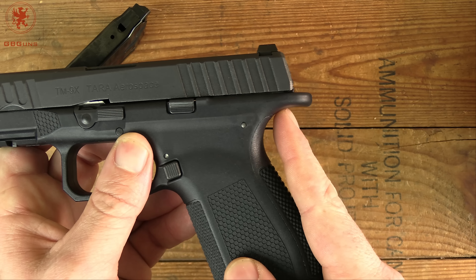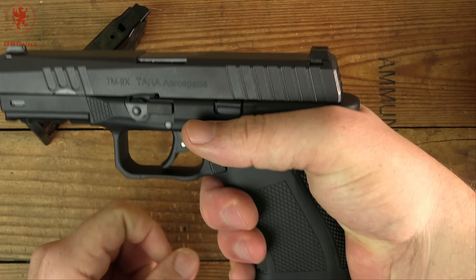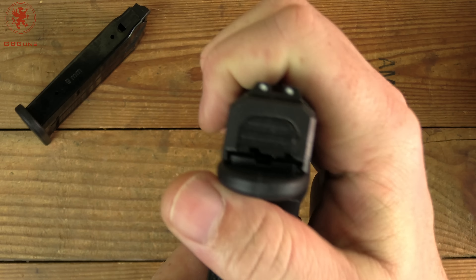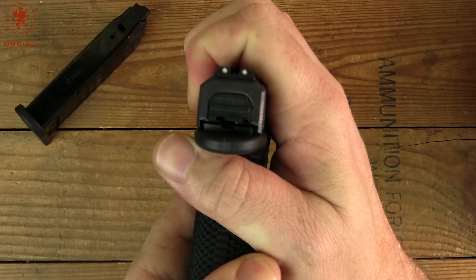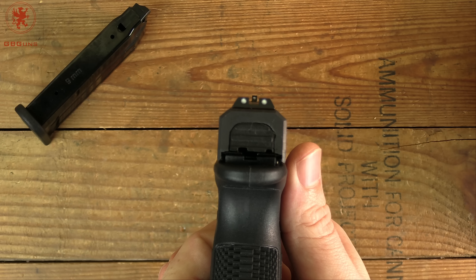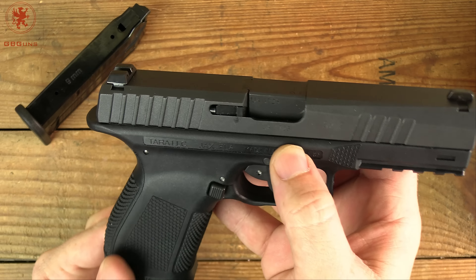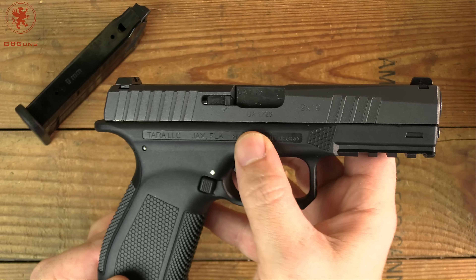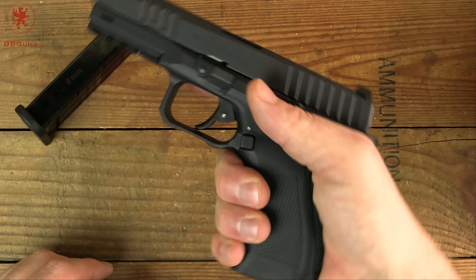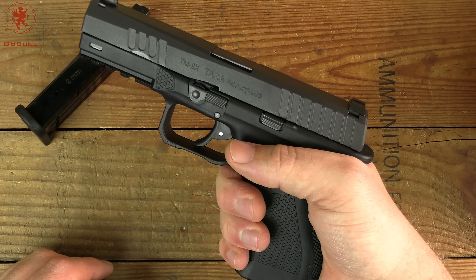There's a nice high beaver tail with a bit of extension to keep it from biting you, and you can see it gets your hand fairly high up under there. Slide to frame fit in the back is really tight, not wanting to move at all. Three dot sights. We've got the external extractor and no slide lock or release on this side, but it feels fairly comfortable in the hand. I appreciate full-size guns like this because I can get my whole hand on it.